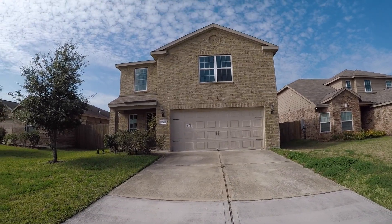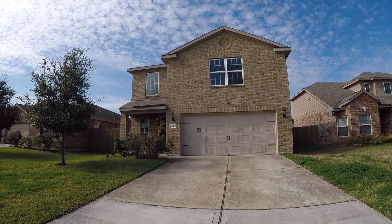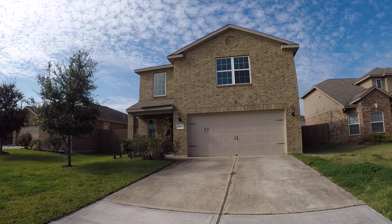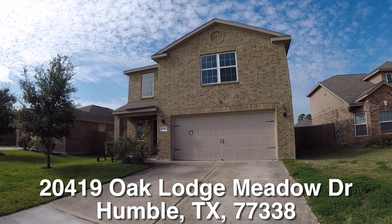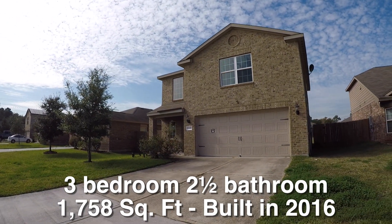We are here in the Deerbrook Estates subdivision located up near Humble off of 1960. We're standing in front of 20419 Oak Lodge Meadow. This is a nice three bedroom, two and a half bath, two-story home. It has a two-car garage. It's approximately 1,758 square feet and it was built in 2016.